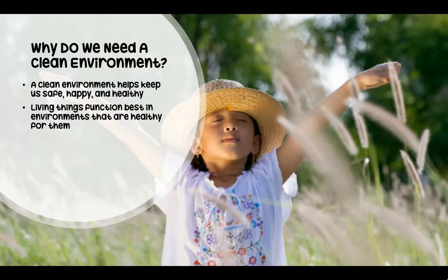Why do we need a clean environment? A clean environment helps us keep safe, happy, and healthy. Living things function best in environments that are healthy for them.